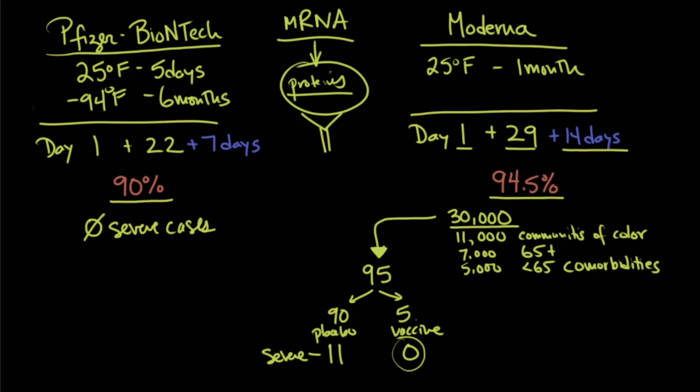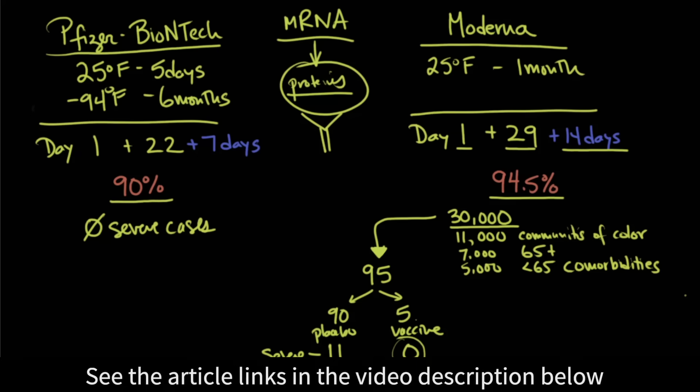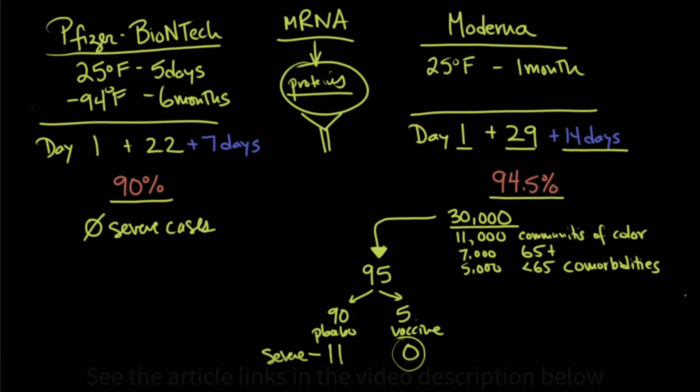Pfizer will be releasing more specific safety data in coming weeks. Moderna has provided more granular data — the side effects were mostly mild to moderate, short-lived, and the type you would expect with any vaccine, even a flu vaccine, such as fatigue, myalgias, arthralgias, headache, pain, and redness at the site.